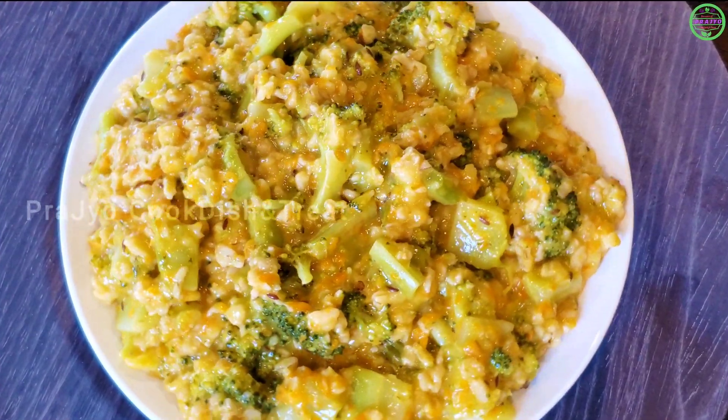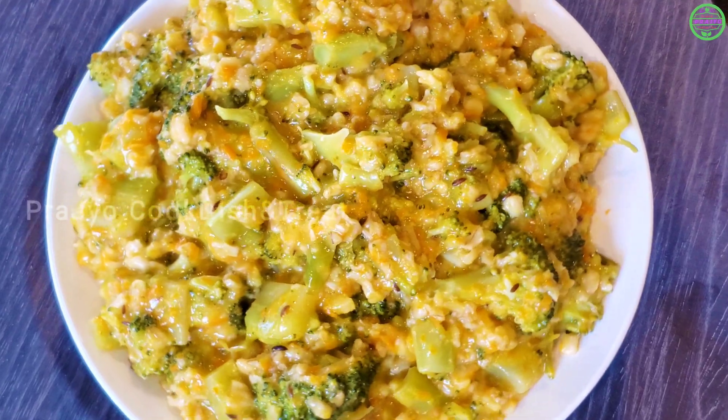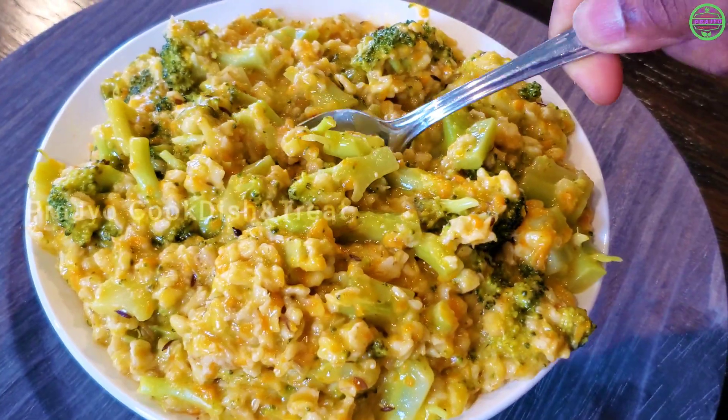The eye vision improves. The immune system is properly functioning. In addition, oats have a good fiber percentage.